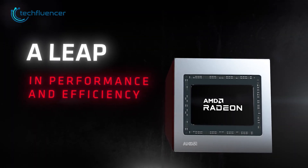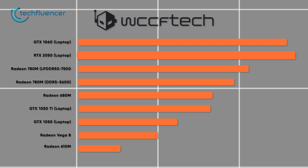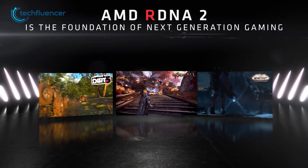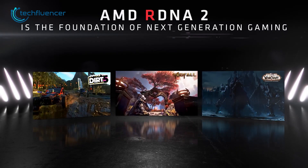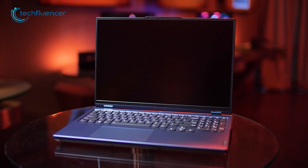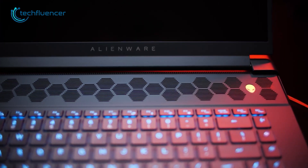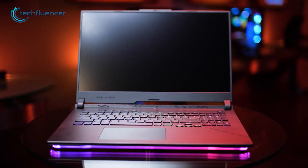Take the 700M models, for example. On WCCF Tech's 3DMark Time Spy testing, it comes quite close to the RTX 2050 mobile chip, surpassing the GTX 1050 Ti and previous 680M iGPUs in the process. So we can expect quite the performance from the upcoming 7000G and 6000G APUs, at least for portable gaming. Gaming laptops as well as handhelds will go through massive performance bumps, as most of them will have these APUs underneath their hood.